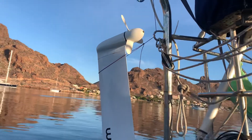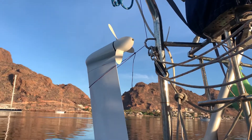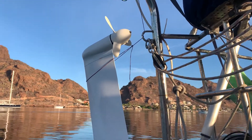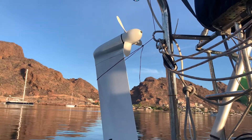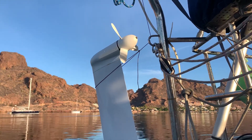I bought this two years ago, so technically I should send it to France — and I will eventually. I went this route instead of a windmill because the hydro generator is useless when you're at anchor since the boat isn't moving.